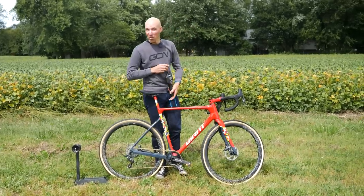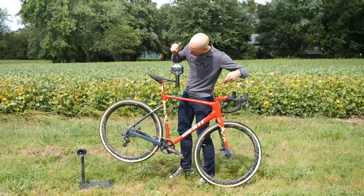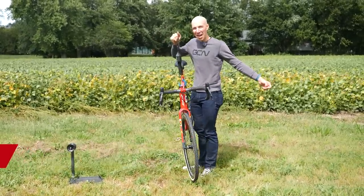No pro bike is complete without doing a weight check — Michael's is no different. Let's see what we got here. 17 pounds on the dot.